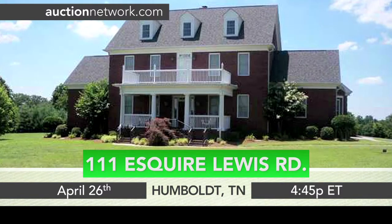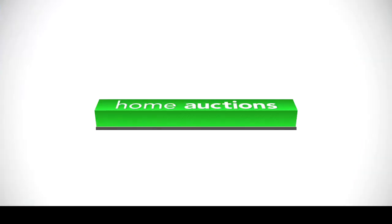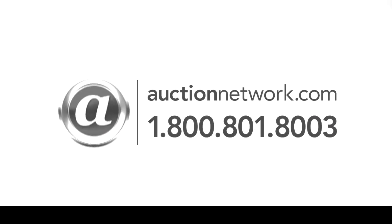111 Esquire Lewis Road auctions Friday, April 26th at 4:45 p.m. Eastern Time. Bid live on site or online at auctionnetwork.com.